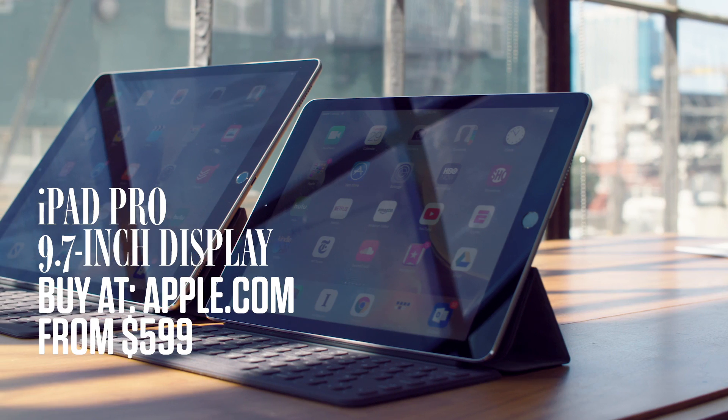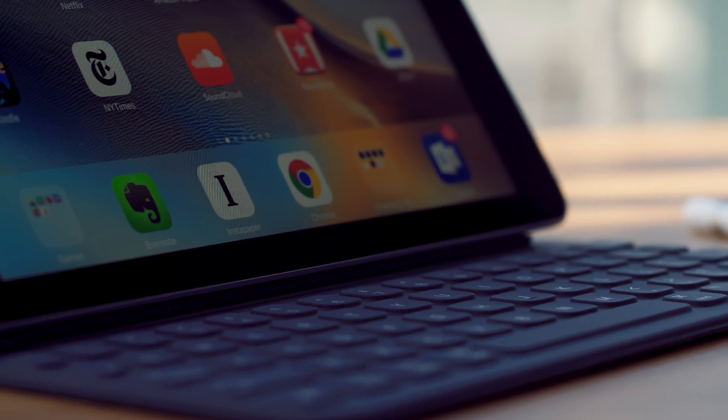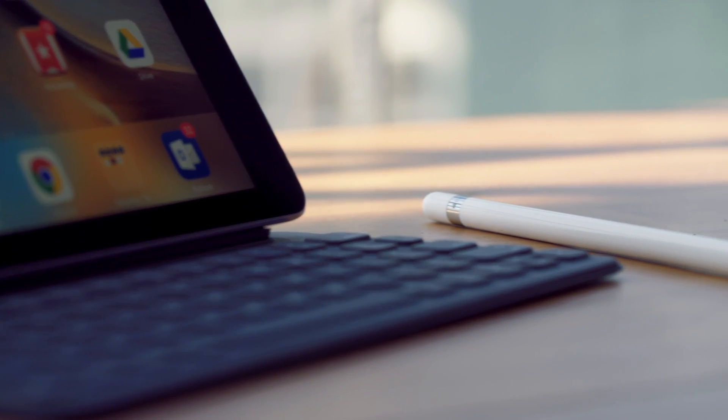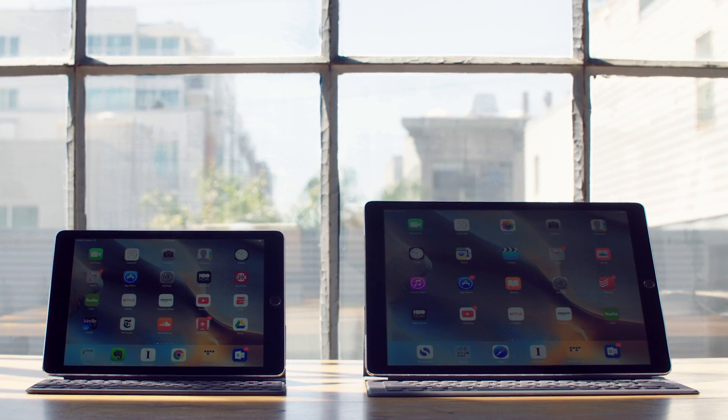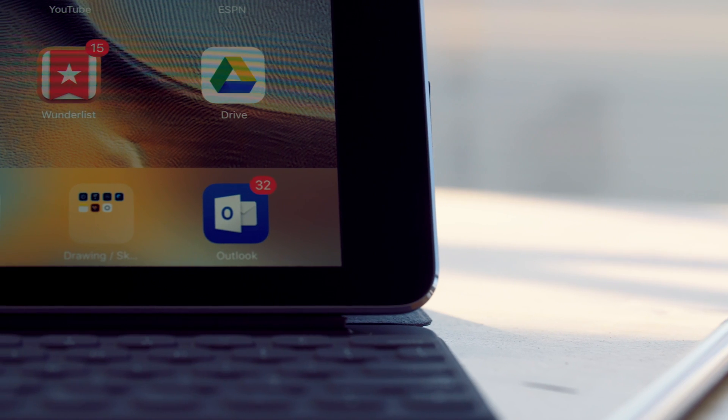For $599, you get one of Apple's most powerful tablets ever. For another $150, you also get Apple's nifty keyboard case. For another $100, you get the very cool Apple Pencil. So $850 — about the same price as Microsoft's awesome Surface Pro 4. This is supposedly your next computer.